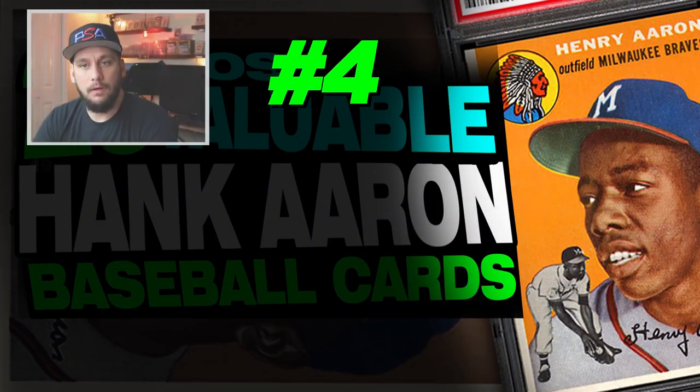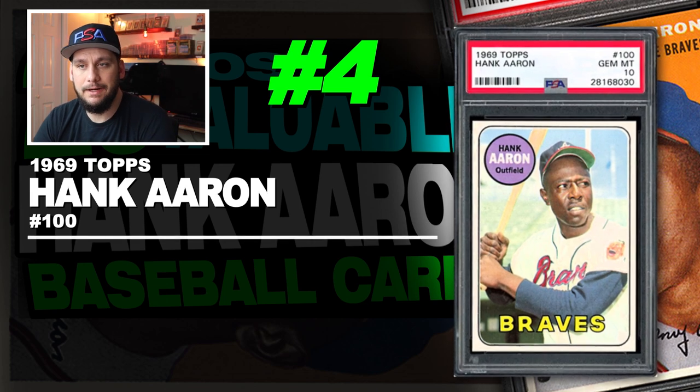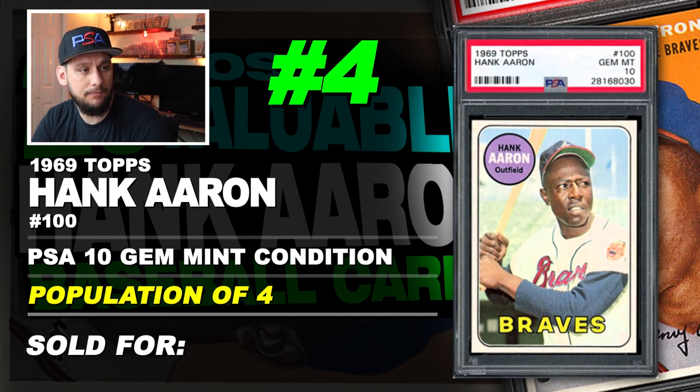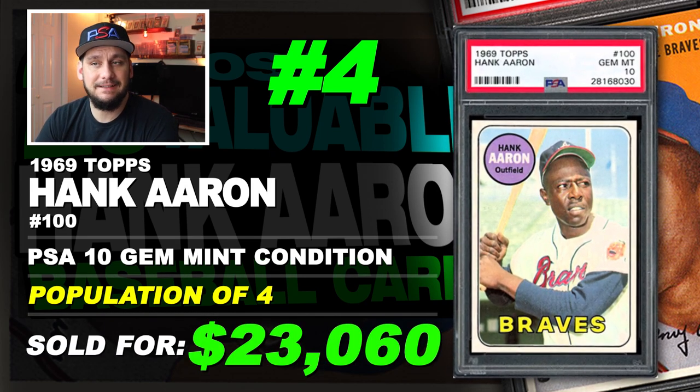Number 4 is a 1969 Topps Hank Aaron number 100, graded PSA 10 gem mint condition. Population of just 4. Sold at auction in May of 2018 for $23,060.